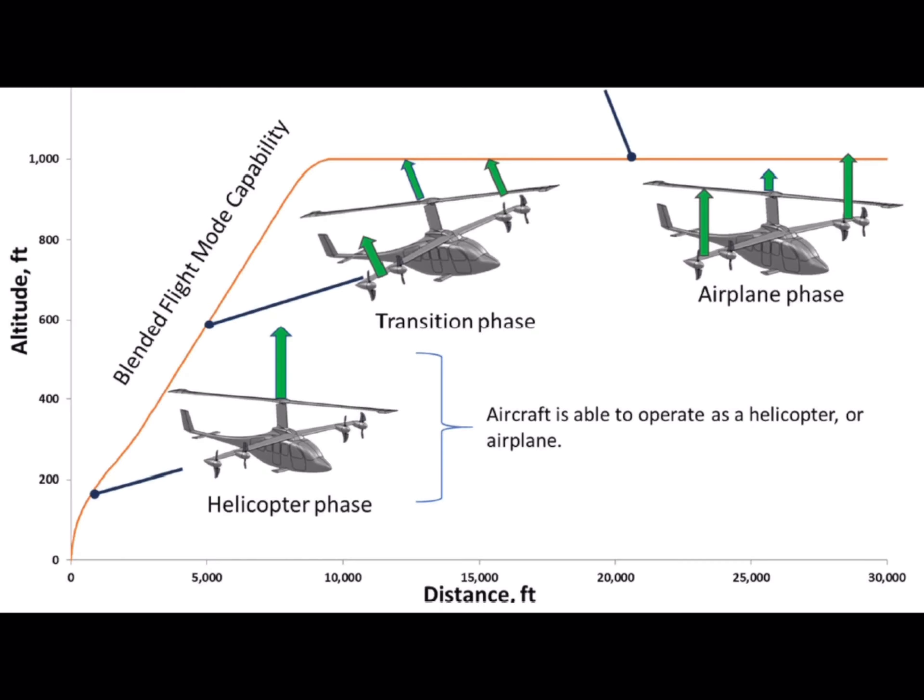By slowing down the main rotor, we're able to drastically reduce the drag associated with having a flying rotor like a conventional helicopter. In addition, you're able to reduce and minimize the vibrations associated with having that rotor.